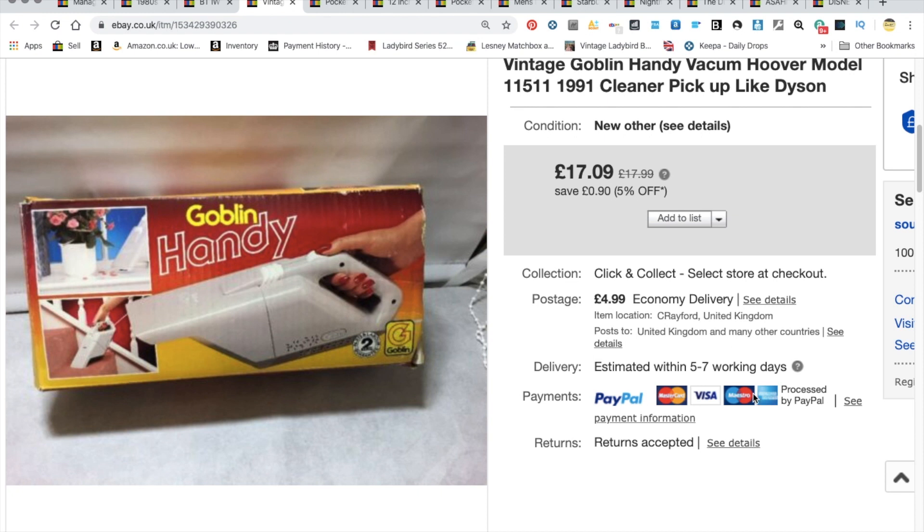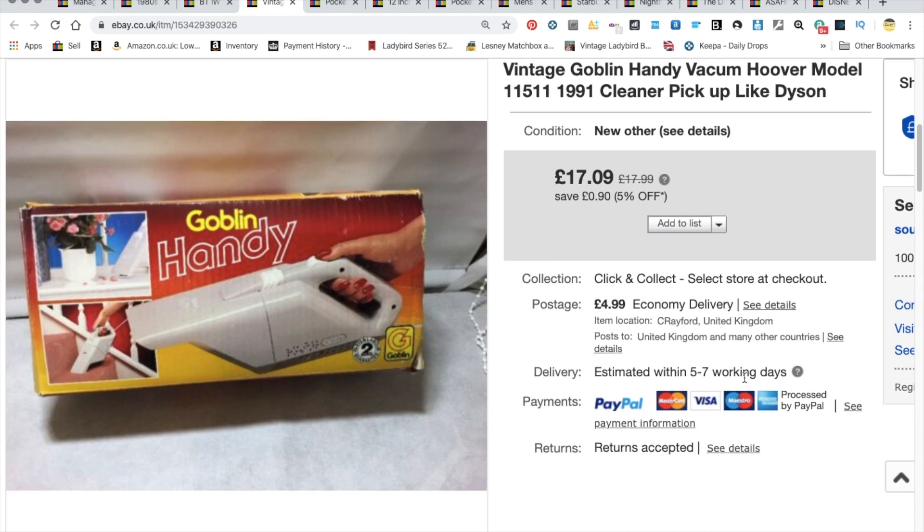This was a vintage Goblin handy vacuum from 1991, still in its original box. I've lost count how long I've had this one. I took various offers over the years — probably shot myself in the foot, to be honest. I paid about £4 for it. We sent an offer of £15.99 plus shipping, pretty close to the £20 mark. Very happy just to see it go and free up some space.